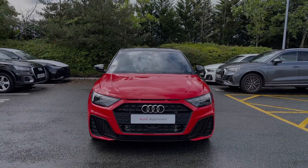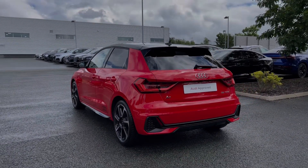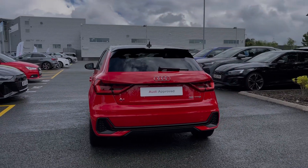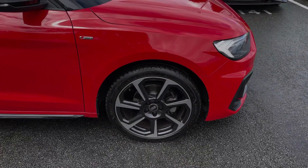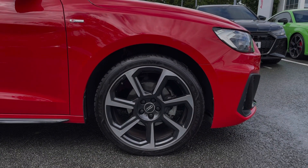This particular Audi A1 comes finished in the Misano Red pearlescent paint finish and at the time of recording this video the vehicle has covered just over 4,360 miles. As we make our way down the side of the vehicle, we have this car's impressive 18-inch 7-spoke rotor design alloy wheels, which are a Black Edition exclusive.